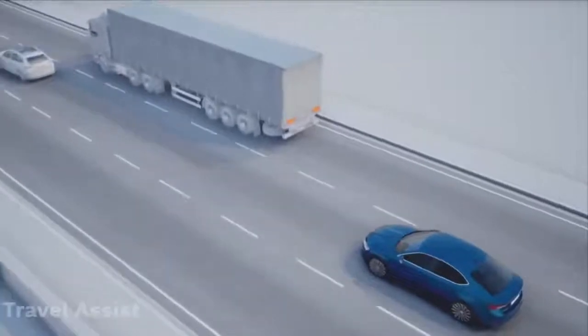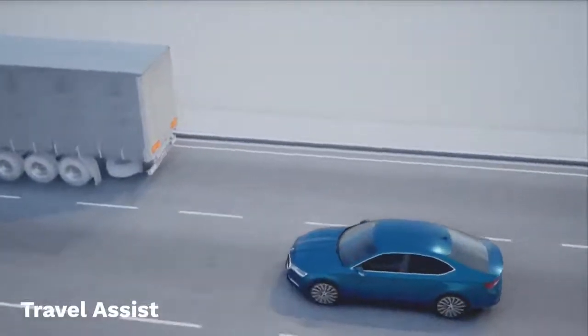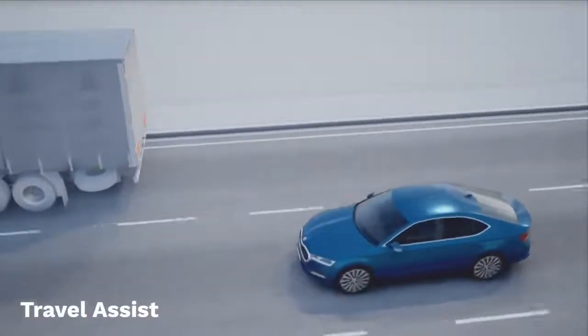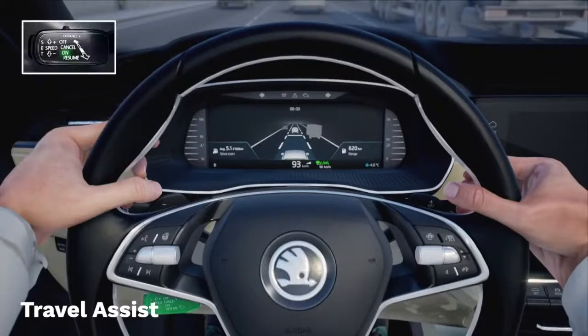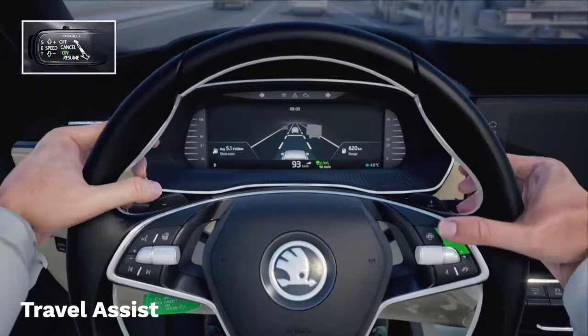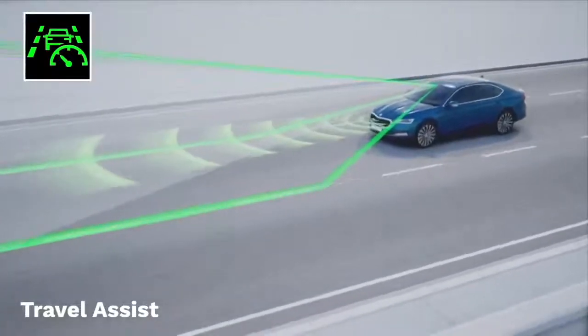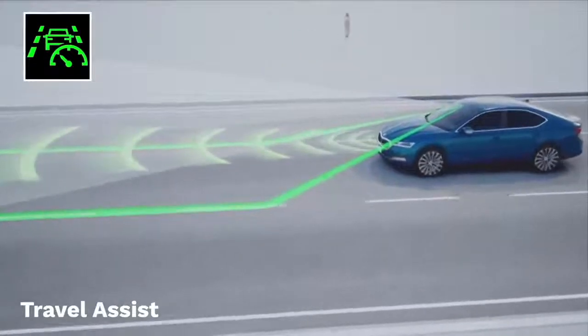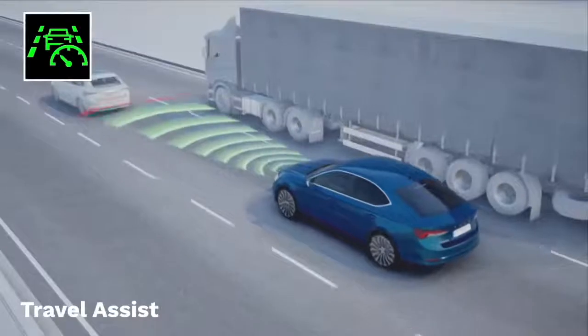We also have Travel Assist. Strictly speaking this isn't a new system — there's been one before — but the new version is massively enhanced. When enabled, and reliant on the driver keeping their hands in contact with the steering wheel, Travel Assist uses sign recognition, lane assist and predictive cruise control to allow the Octavia to travel while staying in lane, making changes based on speed limit signs and always keeping a safe distance from the vehicle in front.